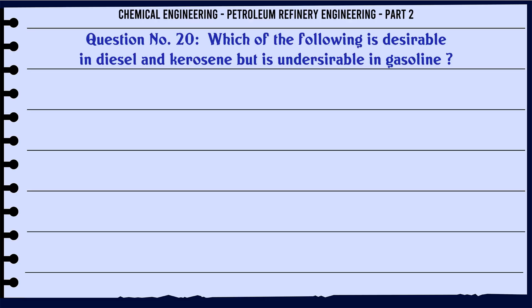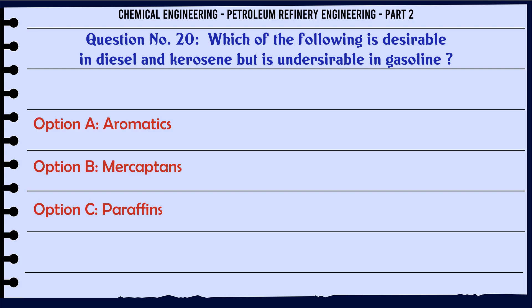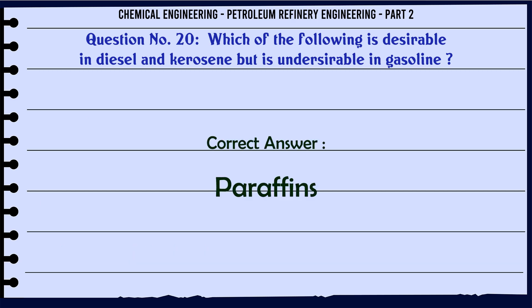Which of the following is desirable in diesel and kerosene but is undesirable in gasoline? A. Aromatics. B. Mercaptans. C. Paraffins. D. Naphthenic acid. The correct answer is: C. Paraffins.